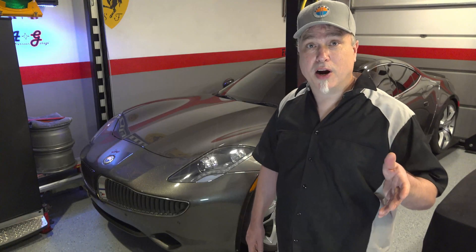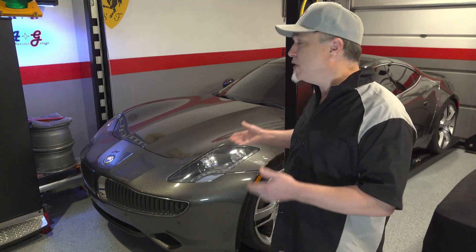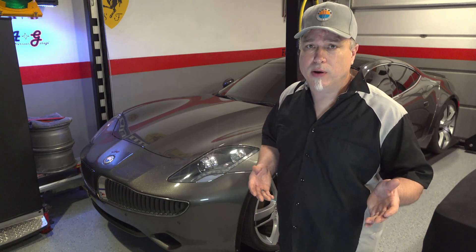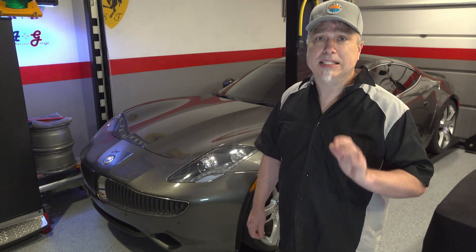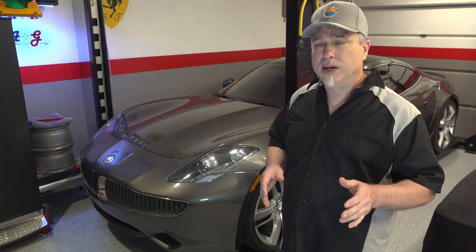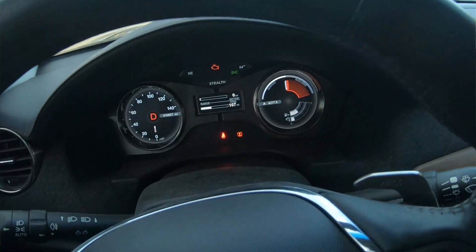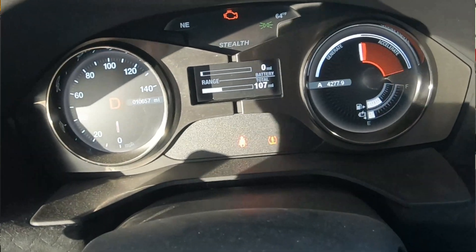I bought this car on Craigslist, saw the ad, went out and picked it up, and paid the guy almost full price. I drove the car 250 miles back to the house and didn't really find any problems with it — it was running on the gasoline engine pretty much the whole time. In fact, I had a wonderful drive home. Took it home, plugged it in, got in it the next day and drove it. Everything was fine until I reached about 15-16 miles, at which point when I accelerated, it lurched forward and the mileage depleted all the way to zero within seconds. The seller never told me anything about that.